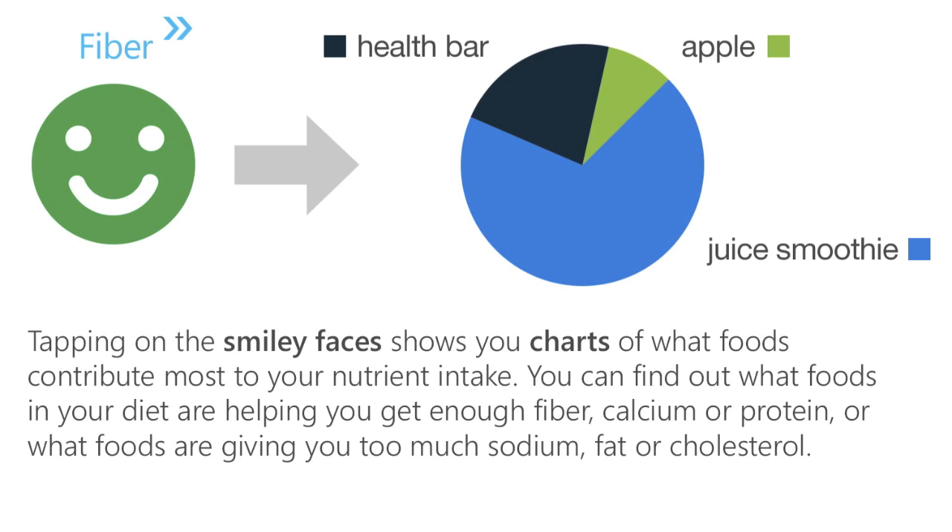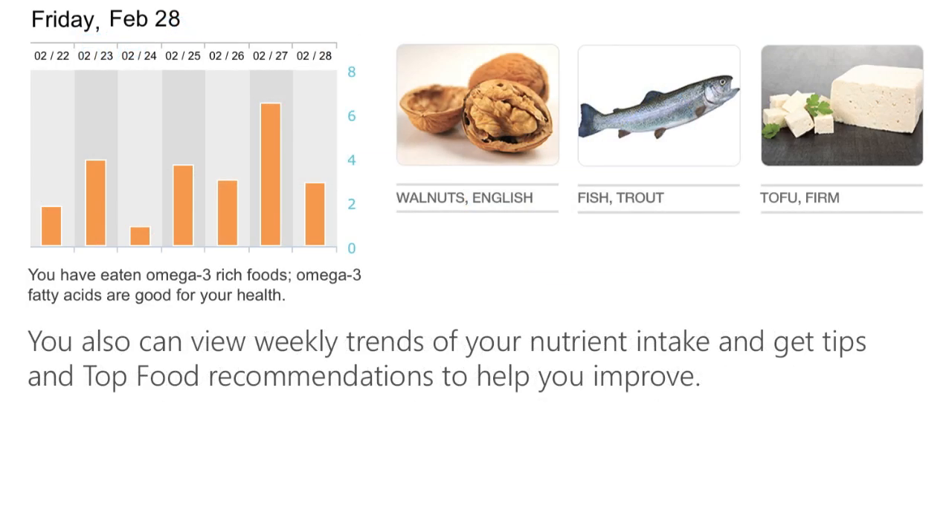Tapping on the smiley faces on your nutrition cards shows you charts of what foods contribute most to your individual nutrient intake. For example, you can find out what foods in your diet are helping you get enough fiber, calcium, or protein, or what foods are giving you too much sodium, fat, or cholesterol. You can also view weekly trends of your nutrient intake and get tips and top food recommendations to help you improve.